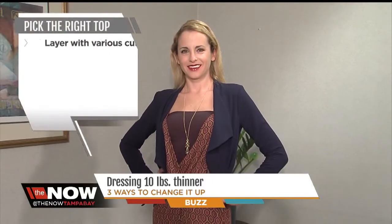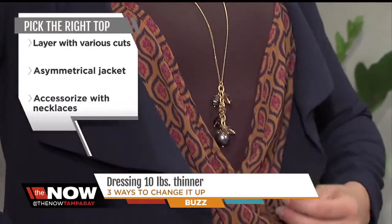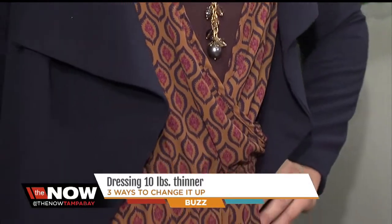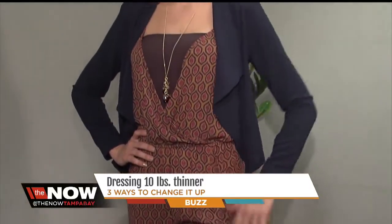On the first look, the right cut and shape when you layer over your clothes can make you appear slimmer. On this printed romper look, I chose an asymmetrical jacket with angles in the front to give it the effect of a longer torso and a slimmer waistline. Try it the next time you go to a social event.